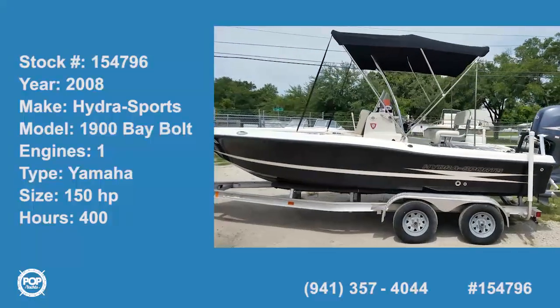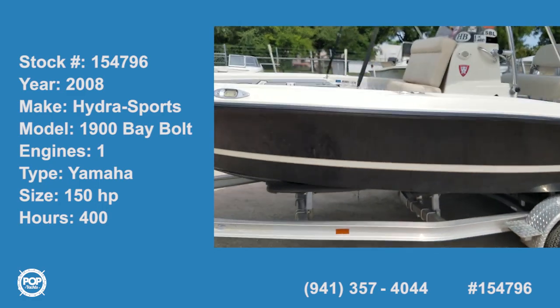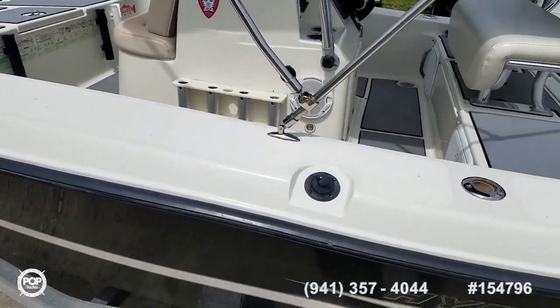Hello folks, Andy here with Pop Yachts. We are fishing ready. We've got a one owner 2008 Hydra Sports 1900 Bay Bolt. Great shape.